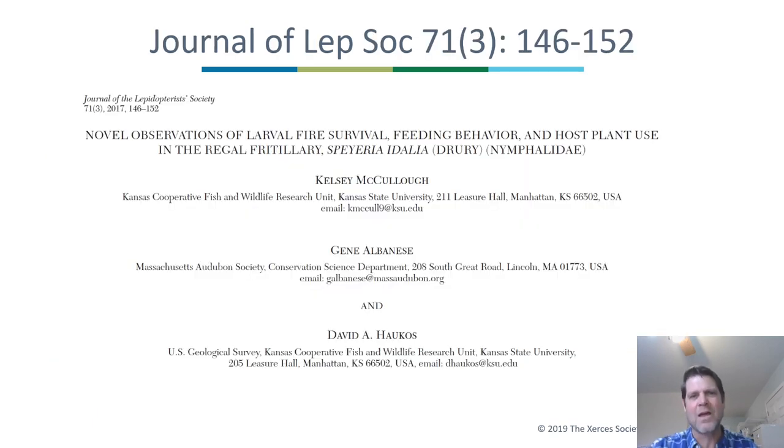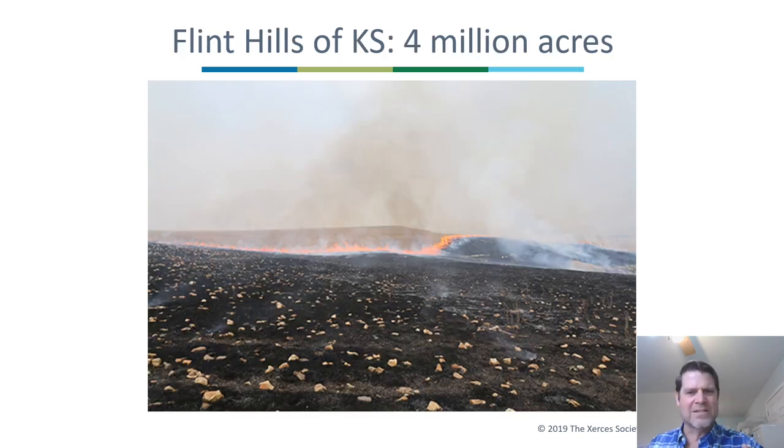Another example comes from the work of Kelsey McCullough et al. from Kansas State University, published three years ago. They found many Regal Fritillaries and caterpillars in areas that had just been burned. The best explanation is that the caterpillars were hiding under rocks during the burn. Their research was in the Flint Hills of Kansas, a four-million-acre region of native tallgrass prairie that was never plowed because of the abundance of rocks both on the surface and immediately subsurface. Regal Fritillary caterpillars likely hid under those rocks and survived.